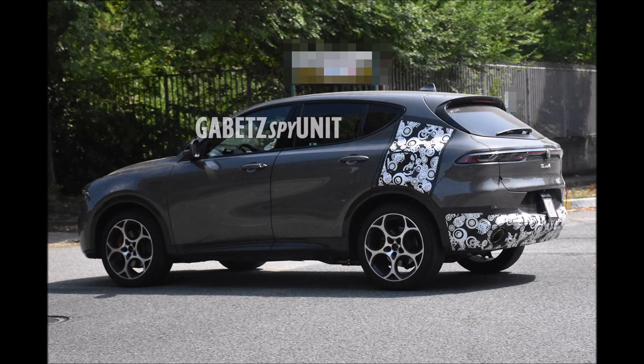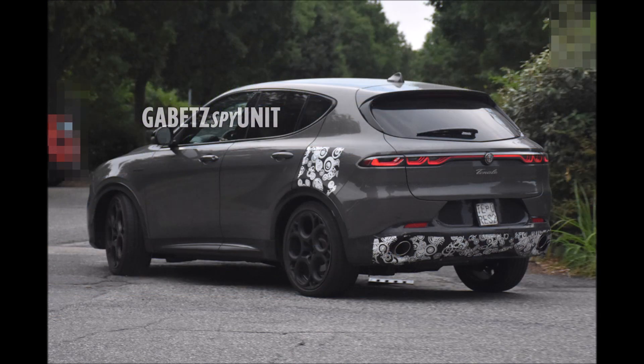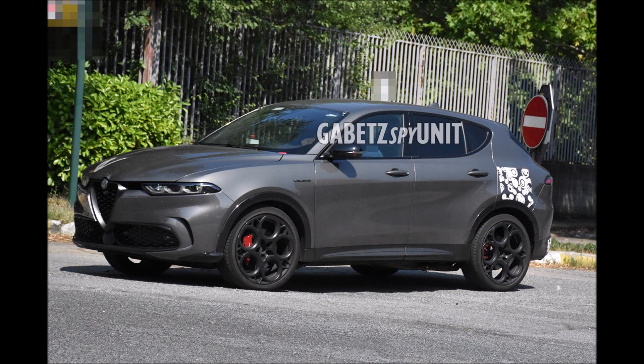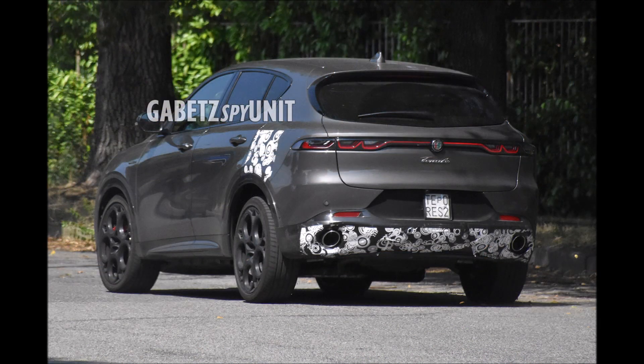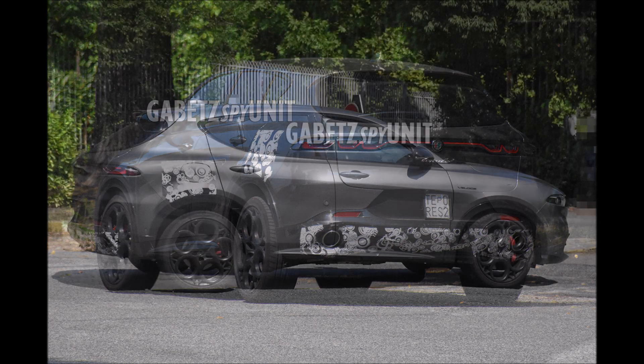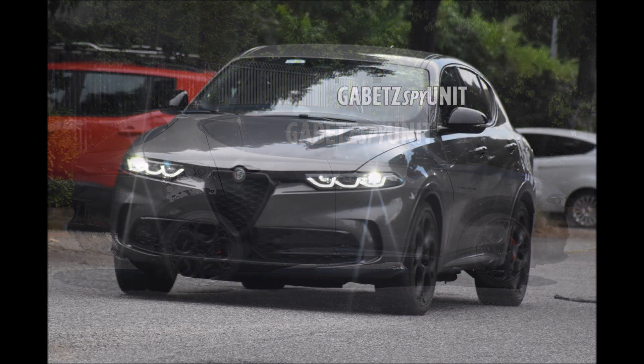Let me know what you guys think about this Vesuvio Gray spec — which wheels do you prefer, the dark wheels or the aluminum wheels? And do you think they'll make a Quadrifoglio version? Drop those comments below. If you enjoyed the video, give it a thumbs up so more people can see our discussion on these two Alfa Romeo Tonale Veloce PHEVs testing in the wild right before their debut.